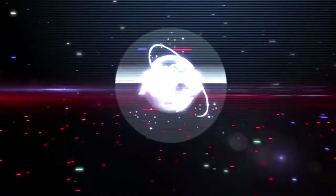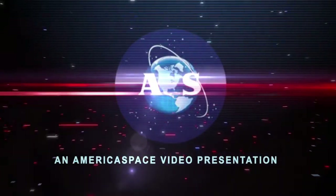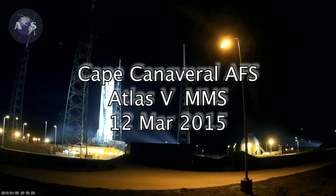Ignition sequence start. 6, 5, 4, 3, 2, 1, 0. Status check. Go Atlas. Go Centaur. Go MMS.